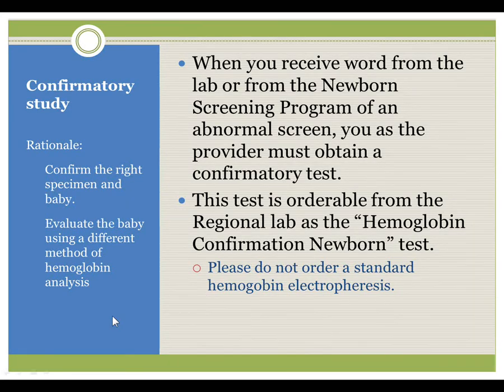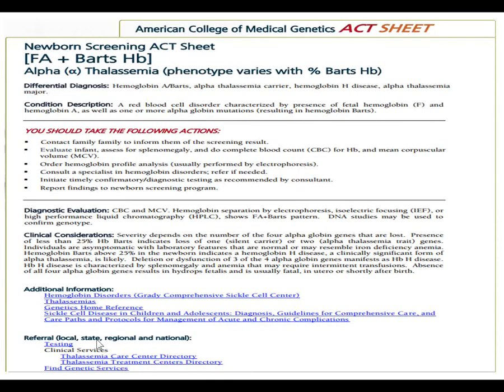You may have received the American College of Medical Genetics ACT sheet from the newborn screening program when you received the results. This ACT sheet for FA plus BARTs, an alpha thalassemia syndrome, includes a differential diagnosis, a description, a list of things you should do now, and diagnostic evaluation and clinical considerations. If you did not receive one from the newborn screening program, it can be downloaded from the ACMG homepage at acmg.net.